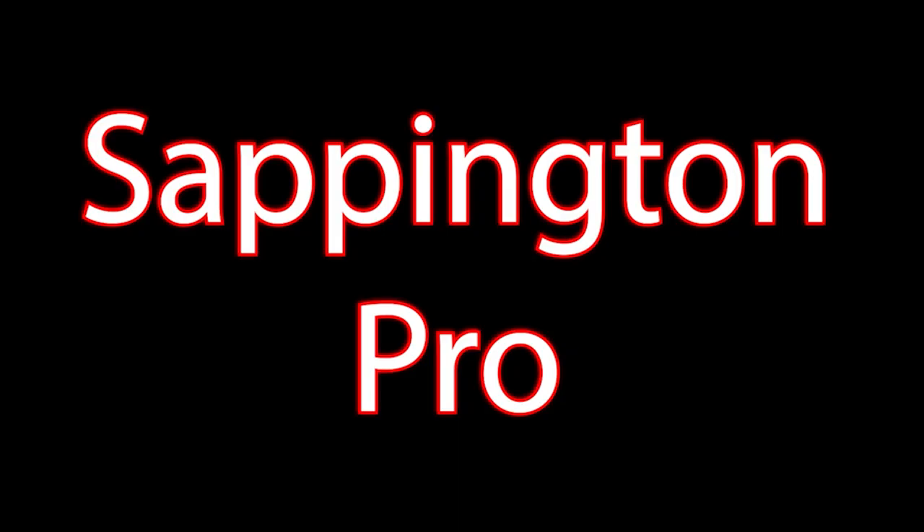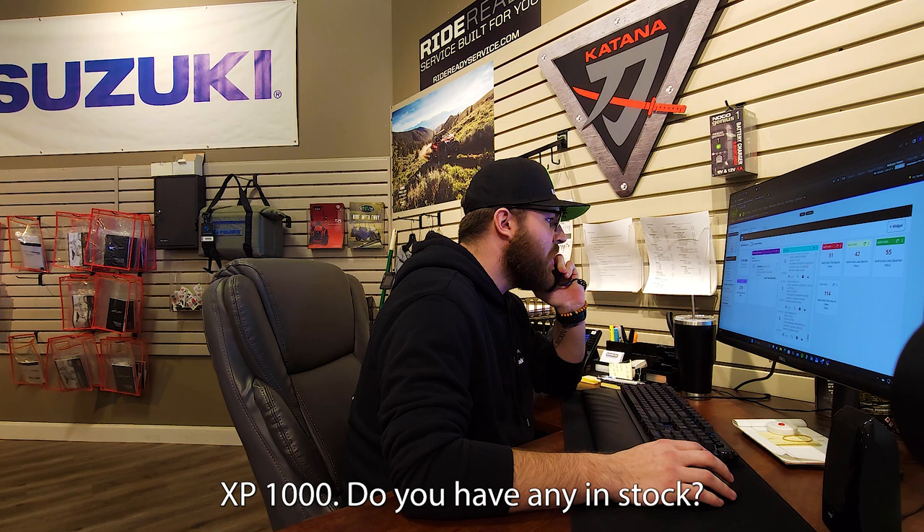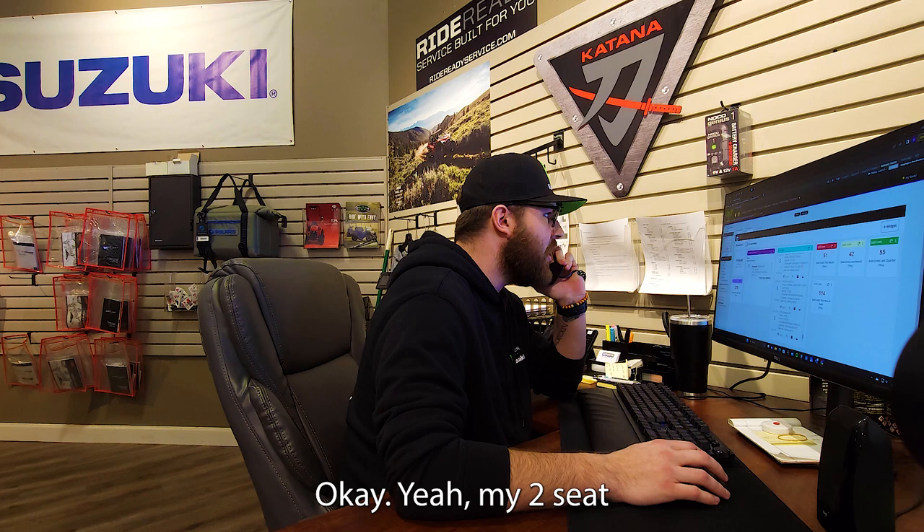Sappington Pro Outdoor, this is Cody, how can I help you? Hey Cody, my name is Colin, I'm looking for a Razor XP 1000. Do you have any in stock? I do. Two-seat Razor? Yeah, looking for a single cab. My two-seat Razor XP 1000 is $17,999 out the door. Okay, now when you say out the door — $17,999 — there's no other hidden fees or anything?